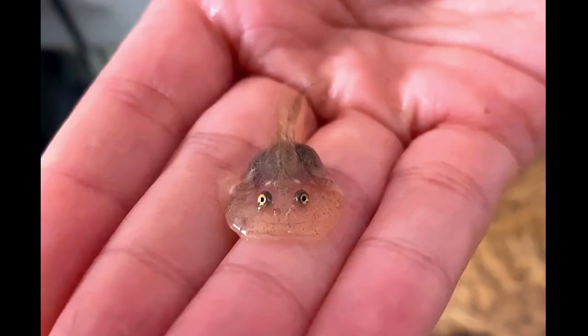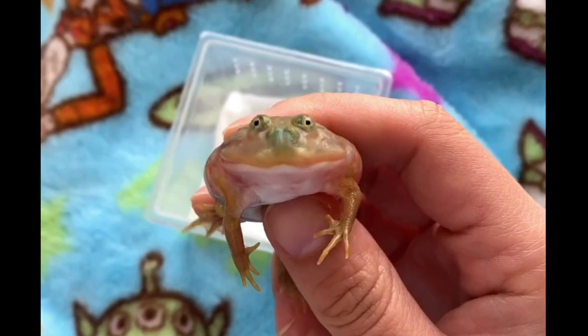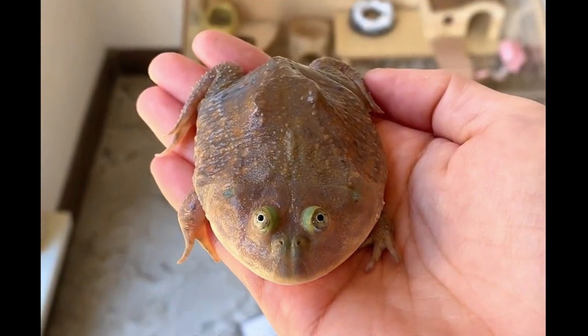Let me show you the process of tadpoles turning into frogs. About half a month ago, I raised a clown frog — it's so much fun. I got hooked on it, so I brought back another clown frog tadpole and recorded its changes during this period to show you.